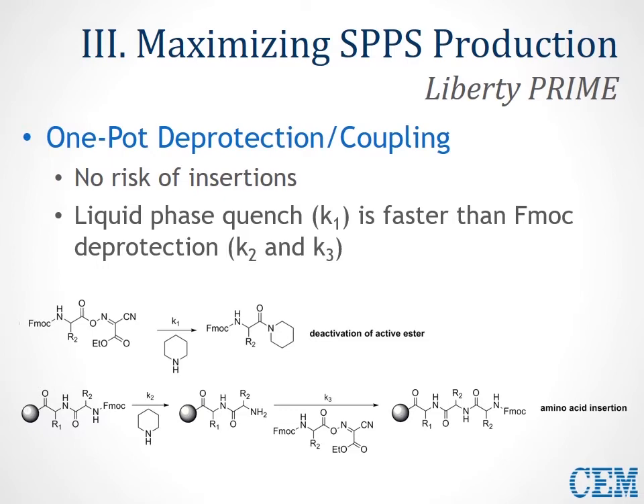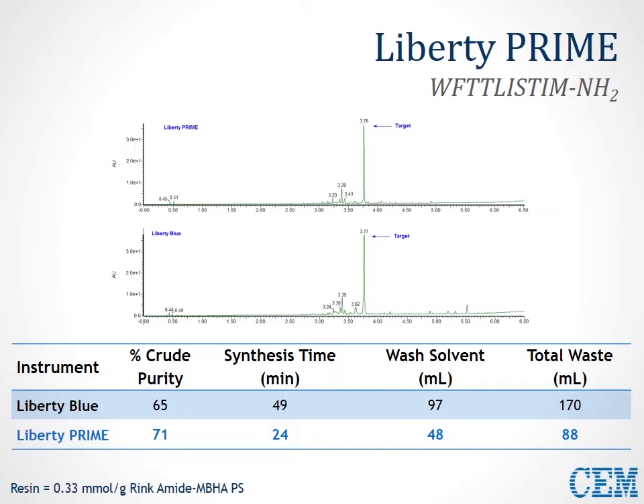In this first example, a JR tenmer, comparing Liberty Blue to Liberty Prime, we see comparable purities and very similar chromatographic profiles. We can produce this tenmer in only 25 minutes on Liberty Prime using half the amount of wash solvent — less than 50 mL — and producing less than 100 mL of waste. This is a dramatic improvement to throughput while maintaining or improving purity.